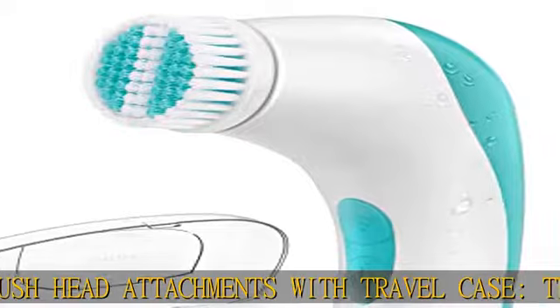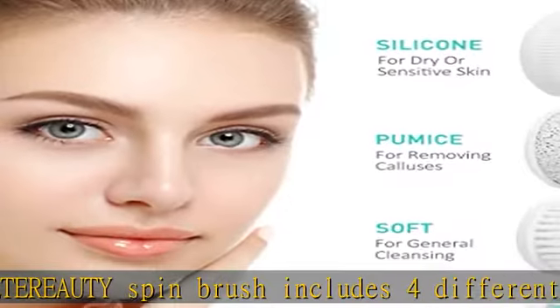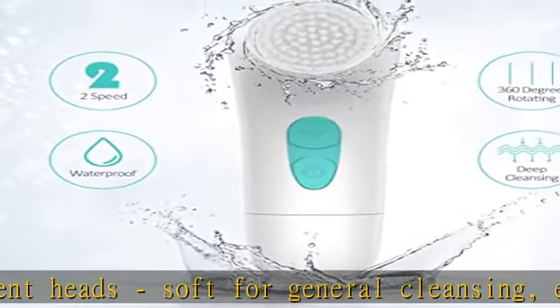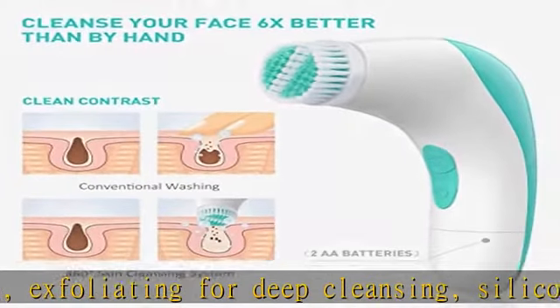The waterproof facial cleansing brush lets you deep clean your pores while taking a shower. The Atiruti facial cleansing brush makes it easy and affordable to get a facial spa experience. Take the set with you while traveling and get an everyday glow.